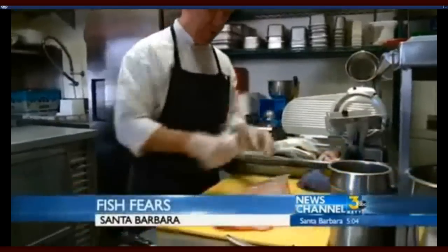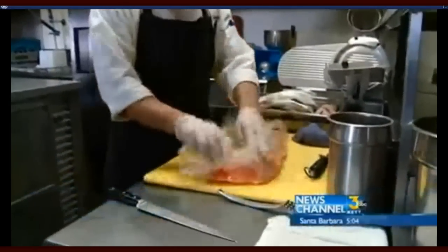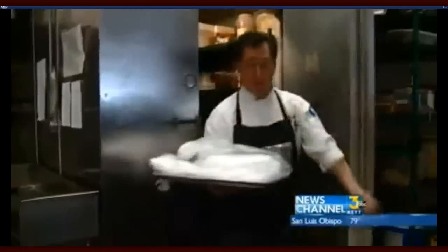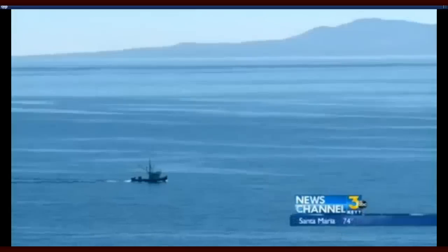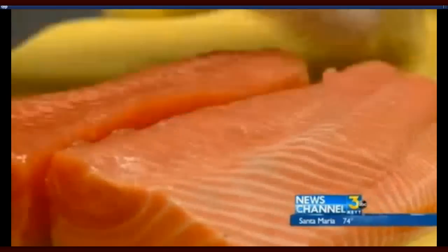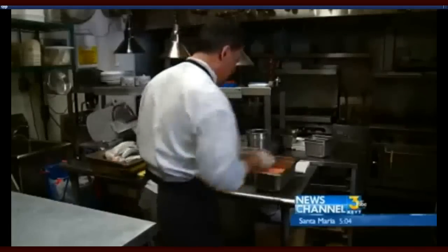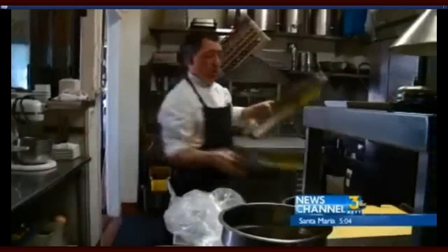A Santa Barbara chef is taking extreme measures to keep his customers safe from what he says is dangerous seafood. Chef Roberto Perez of Seagrass Restaurant in Santa Barbara is no longer serving seafood from the San Diego border all the way to Alaska, meaning no local fish will end up on his menu. He says radiation levels from the Fukushima nuclear disaster caused him to change the way he cooks. Scientists think avoiding the seafood is overboard, citing the fact that radiation levels in the fish are less than what people are exposed to from X-rays. But Perez says he has to be able to stand behind what he serves, even if some people think it's extreme.